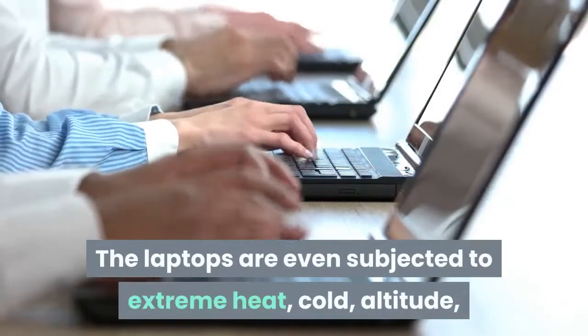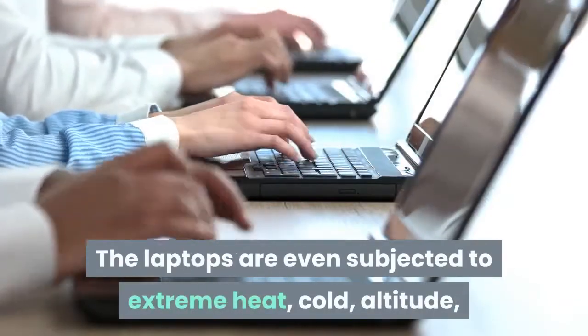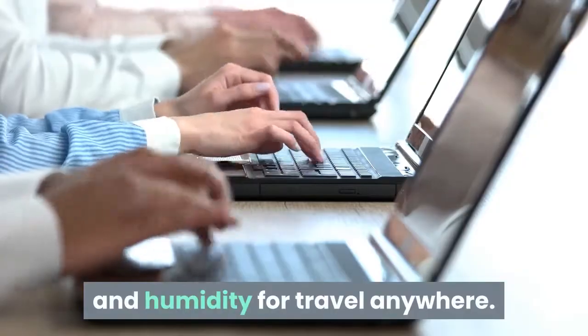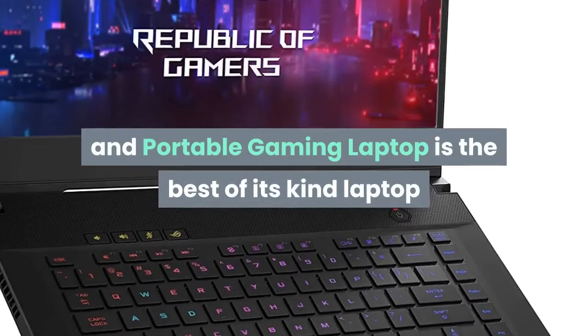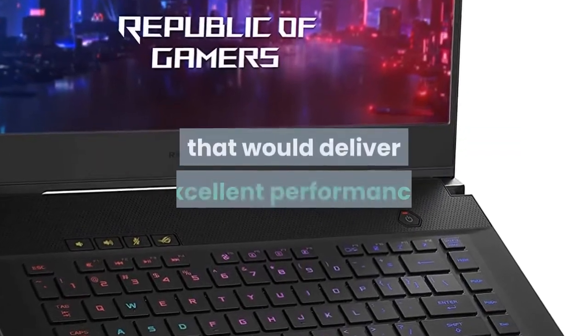The laptops are even subjected to extreme heat, cold, altitude, and humidity for travel anywhere. ROG Zephyrus M Thin and Portable Gaming Laptop is the best-of-its-kind laptop that delivers excellent performance.